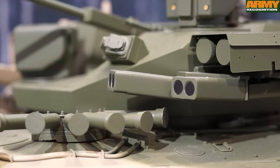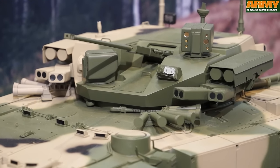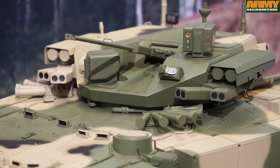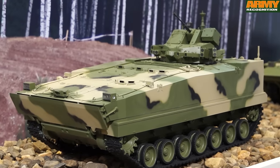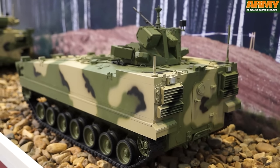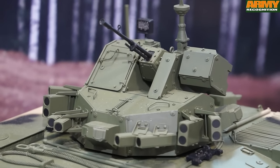An LED searchlight is located to the left of the main armament. The Kurganets-25 BMP version is equipped with several cameras, allowing the crew and troops to have a 360-degree view around the vehicle. The armored personnel carrier variant, the Kurganets-25 BTR, is equipped with one remotely operated turret armed with a 12.7mm heavy machine gun.